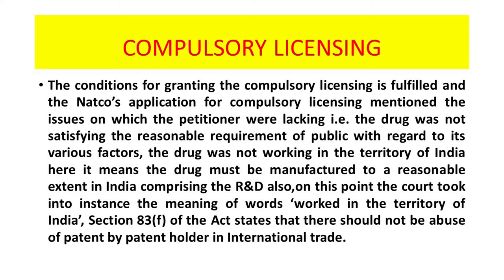The drug was not being worked in the territory of India — meaning the drug was not being manufactured to a reasonable extent in India compared to the R&D also. The court took into consideration the meaning of the words 'worked in the territory of India.' Section 33F of the Act states that there should not be abuse of patent by the patent holder in international trade, so a patent holder cannot abuse its primary position and go on minting money out of a patented product. It should be available to all classes of society.